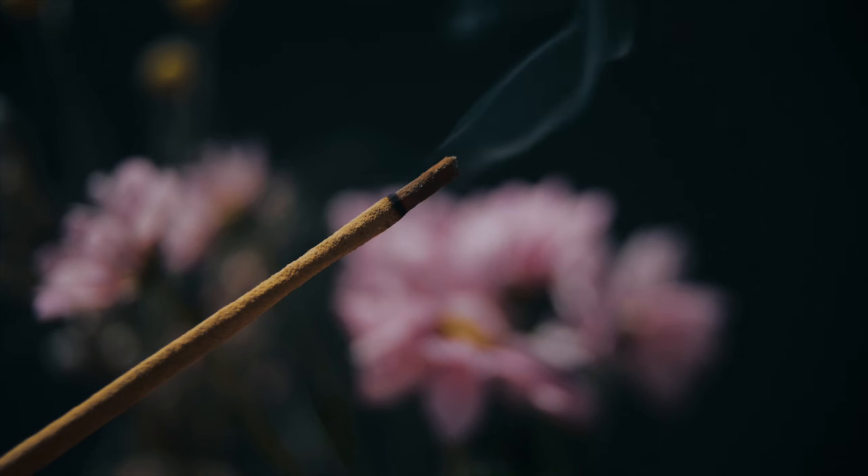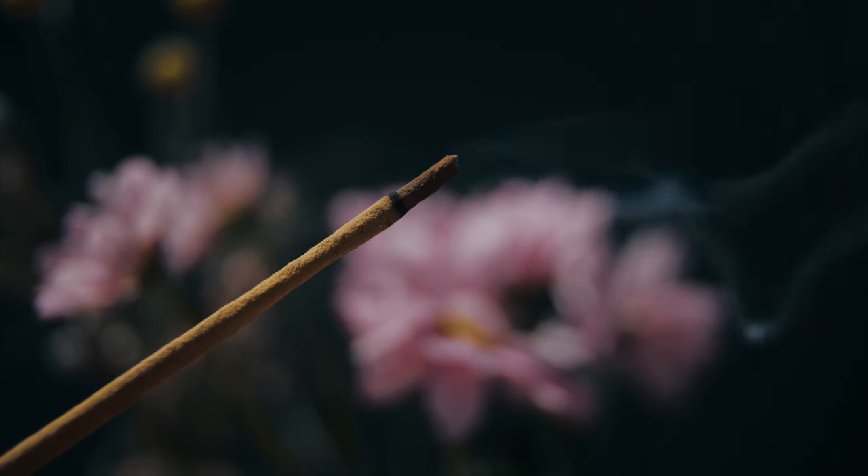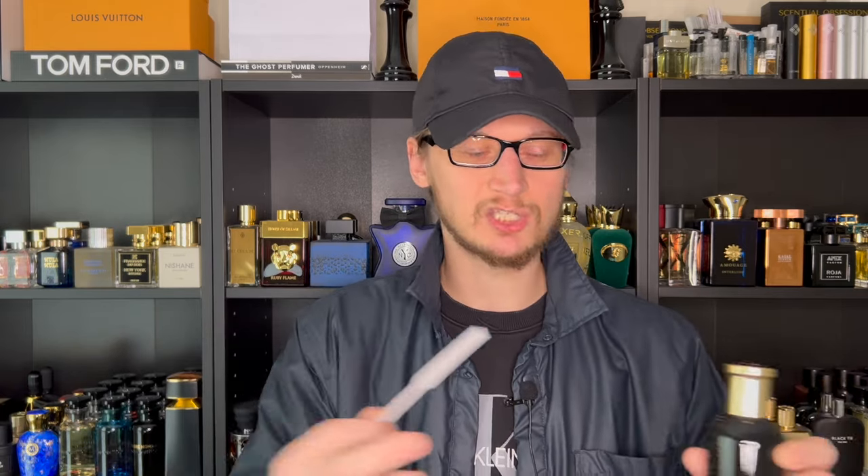Upon initially smelling this fragrance, it does not come across like a designer at all — it's very bold and daring. Right away you get a burst, like a punch in the face, of a very smoky incense note. Anique Monardo is obviously very skilled with this note because the incense in here is fantastic. If you love smoky, resinous, sweet incense-based fragrances that smell a little churchy, this is right up your alley. Alongside the incense you get a very sweet cardamom that balances it out perfectly.